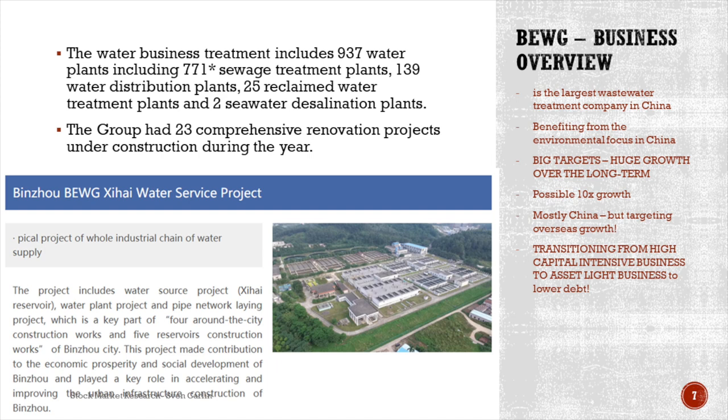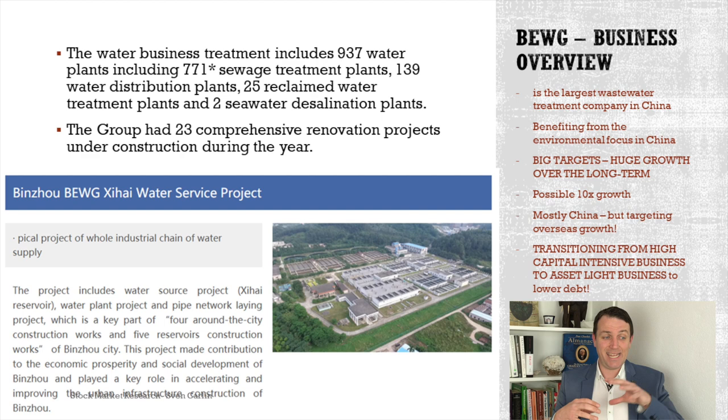They are transitioning from a high capital intensive business to an asset light business. Their business model is made in a way that they invest the money, build the plants, and then have receivables from the customer — usually the municipality — for a long, long term. So it's a very capital intensive business. Therefore they have a lot of debt. But they are now selling stakes in those businesses — recently they sold a 40% stake for 1.7 book value. The current book value, if you buy the stock, is 1.1 something. They sold that to an asset management business. So they are deleveraging and will try to sell more and more stakes in their businesses in order to deleverage and allow for future growth.